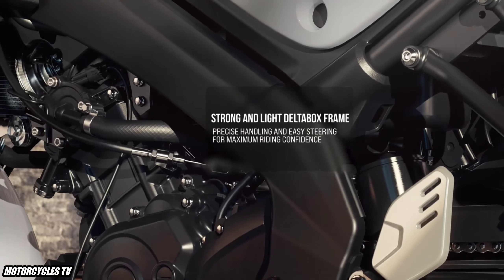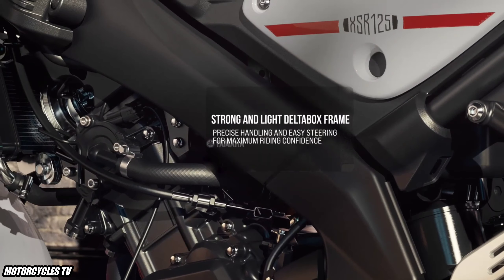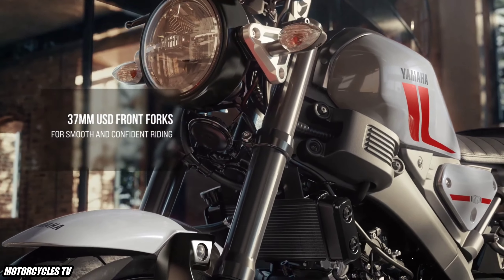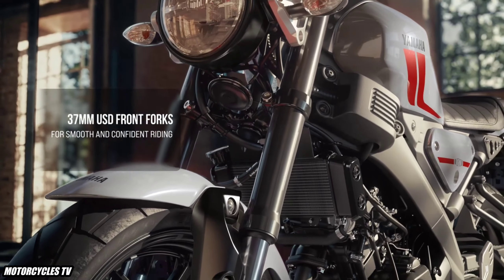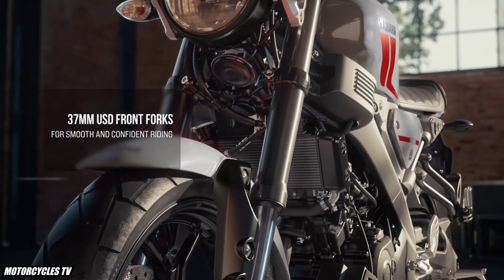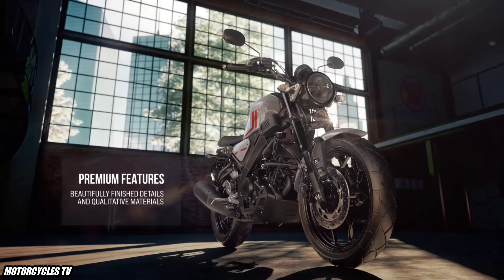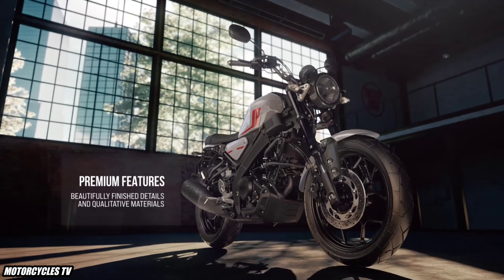All new Yamaha 2023 with a beautiful body for adults — the new Yamaha XSR 125 model 2023. First look with beautiful body, features and benefits in this video from the Yamaha XSR 125 model 2023 in Europe.